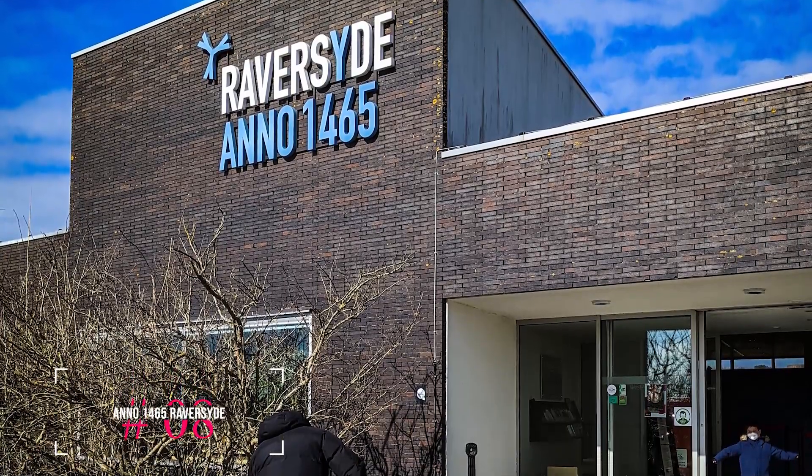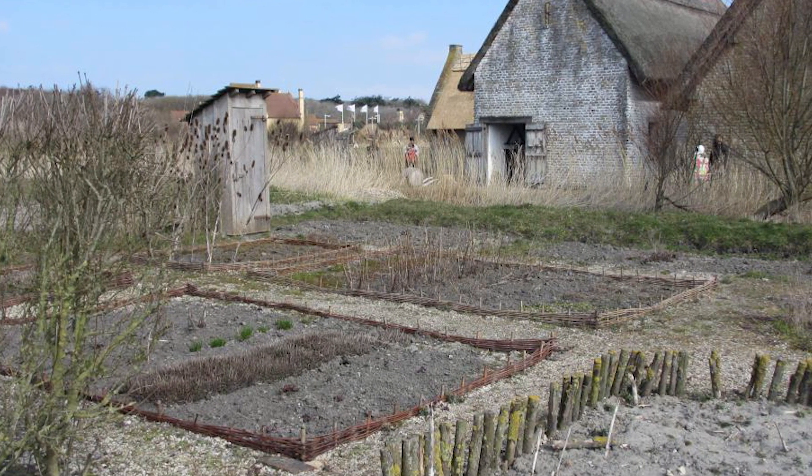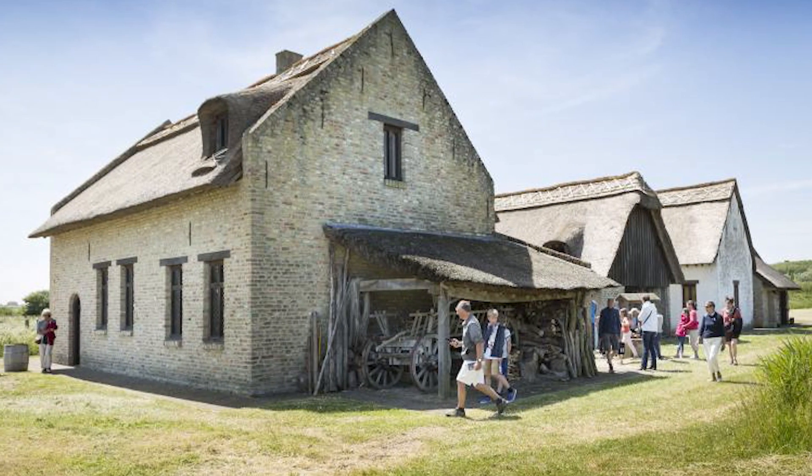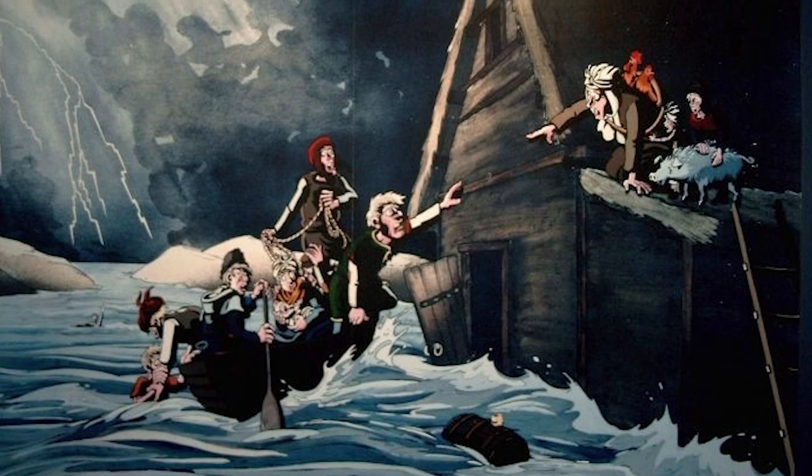At number eight, we have Anno 1465 Raversijde. This museum and archaeological site offers a glimpse into the life of a medieval fishing village. The site features painstakingly reconstructed houses and a bakery, along with an audio guide that tells the stories of the villagers.